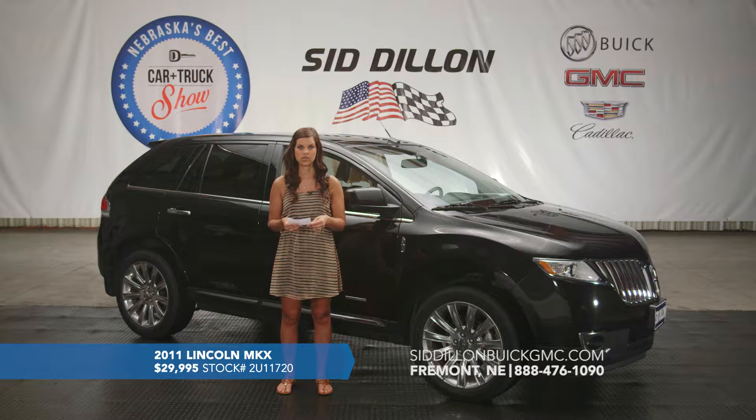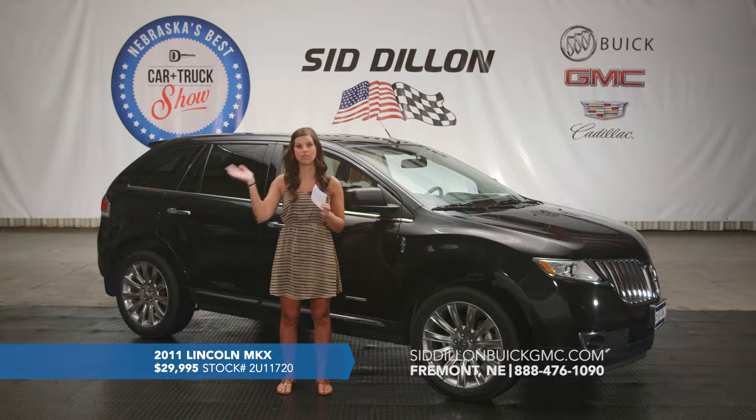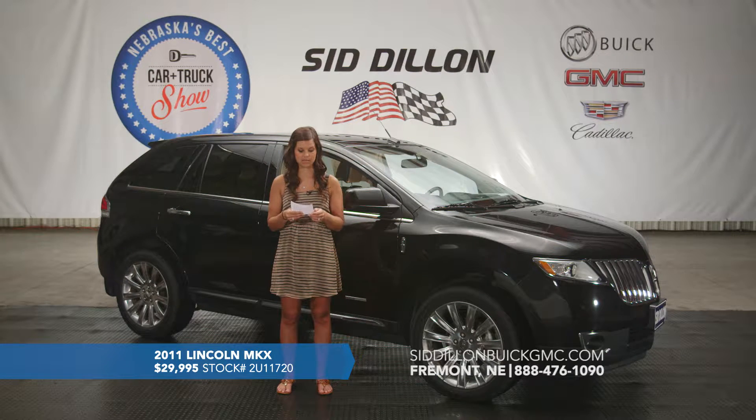It makes it very easy once you're getting into the vehicle. It also has a sunroof — a huge sunroof with a second row skylight, so the top of the vehicle is pretty much wide open. It looks really awesome inside. This one does have navigation, also on the touchscreen radio. You just put in your destination and it will tell you where you need to go. This one does have heated and cooled seats for the driver and front passenger, as well as a heated steering wheel.